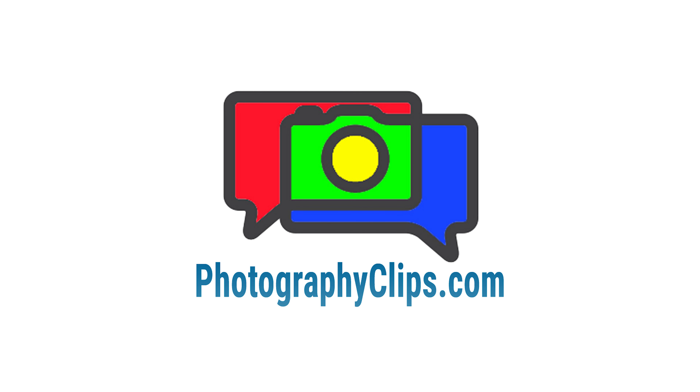Thank you for listening and subscribing to the Photography Clips podcast. If you're keen to dive deeper into my photography journey, don't hesitate to visit photographyclips.com. Wishing you a splendid day ahead — now go forth and capture the splendor of God's creation through your lens.